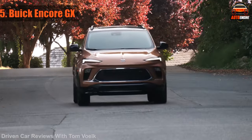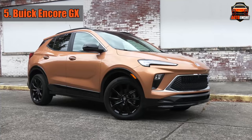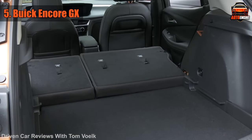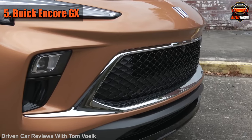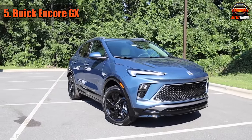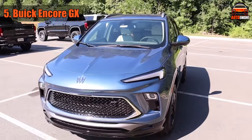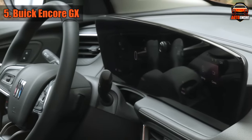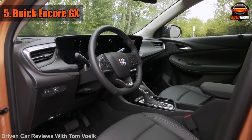Number 5 on our countdown is a small SUV with a personality as big as its cargo space. Say hello to the 2024 Buick Encore GX — the little SUV that could, and does it with style. At a starting price of just $26,800, it's like attending a black tie gala in jeans: affordable and oh so comfortable.